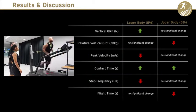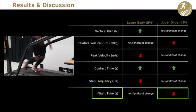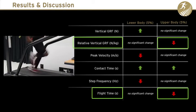External upper body loading does not affect sprinting speed but reduces flight time by up to 15 percent and consequently results in decreased relative vertical ground reaction force by up to six percent.